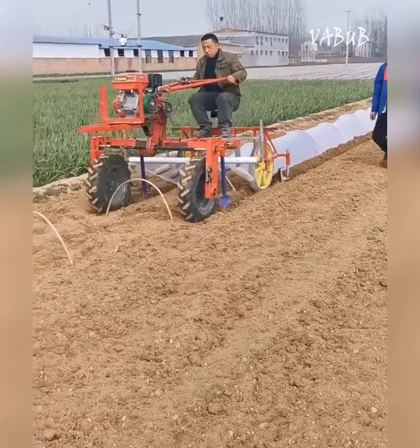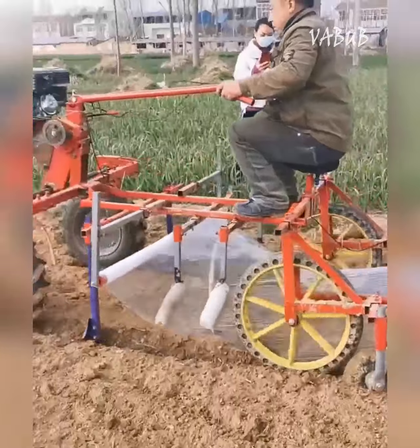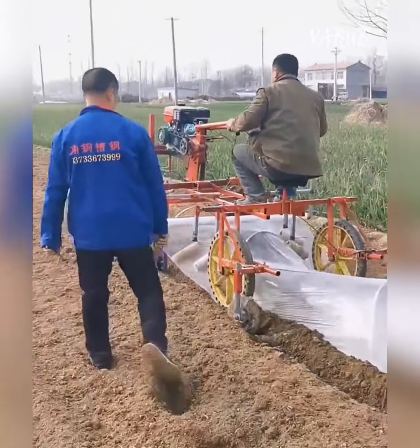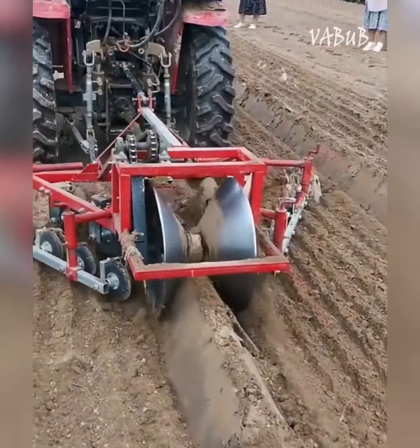This self-propelled machine is designed to quickly lay film on pre-installed arcs to form small greenhouses. Greenhouses create a wonderful microclimate and plants get the opportunity to ripen faster.